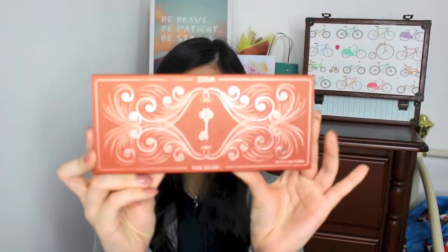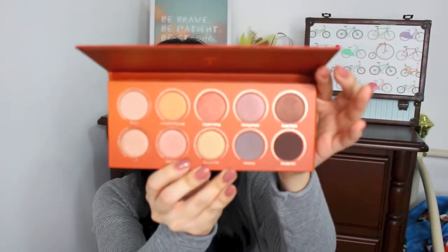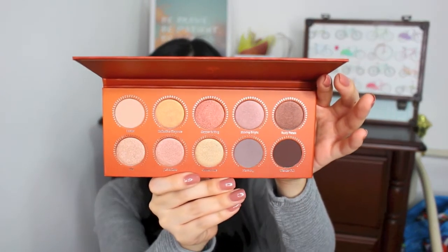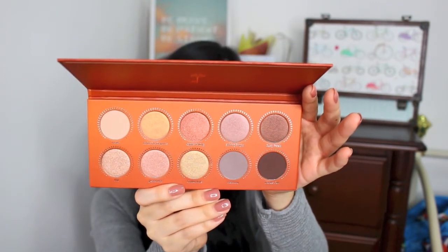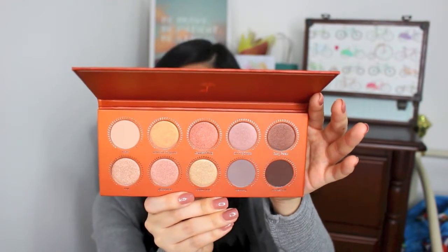On to a palette that I'm really excited to share — this is the Zoeva Rose Golden Eyeshadow Palette. Here it is, here are all the colors. I think these shades are so incredibly beautiful and they would be so easy to wear for bridal makeup or natural everyday makeup, which is why I decided to get this. Moving on to some Korean brands in Sephora.